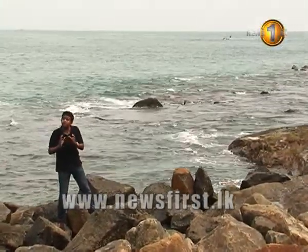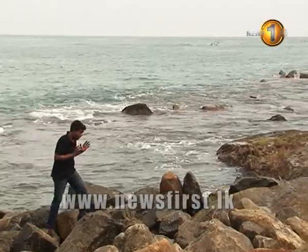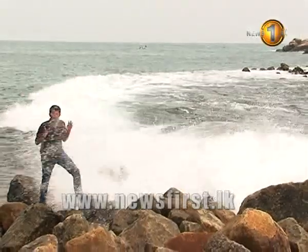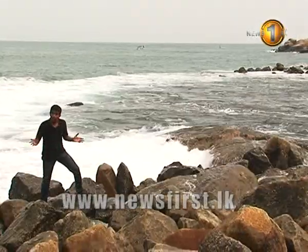Surfing industries have been completely affected. Both the surfing and tourism industries were very popular among local and foreign tourists, but today there seem to be no more.